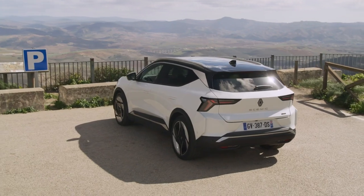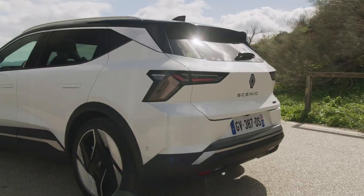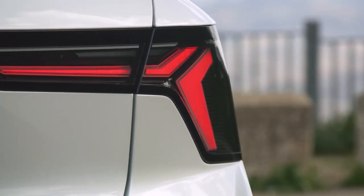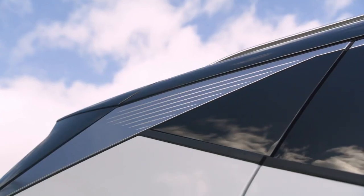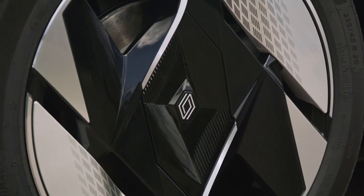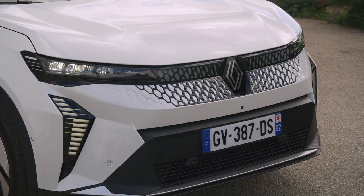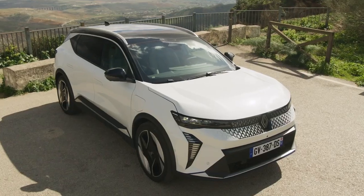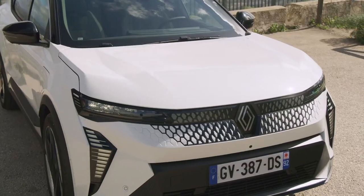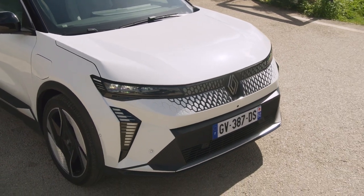As the 2024 Renault Scenic E-Tec Electric rolls onto the scene, you can't help but be captivated by its sleek and modern exterior design. The futuristic lines and bold curves give this electric vehicle a dynamic and aerodynamic presence on the road. The front grille features a striking pattern that not only enhances airflow, but also adds a touch of sophistication to the overall look. LED headlights and taillights illuminate the way, giving the Renault Scenic E-Tec Electric a distinctive light signature that sets it apart from the crowd.